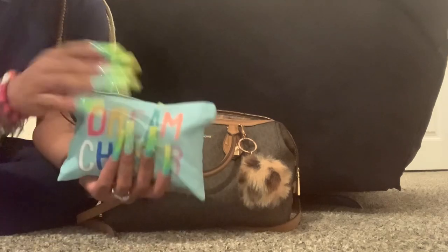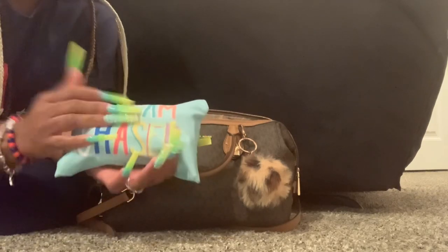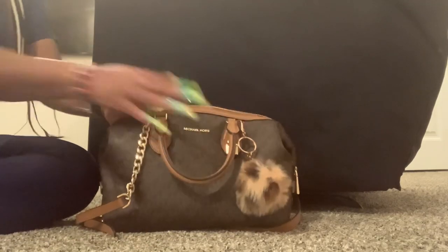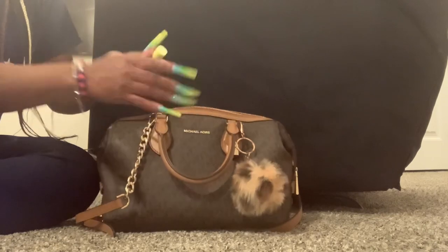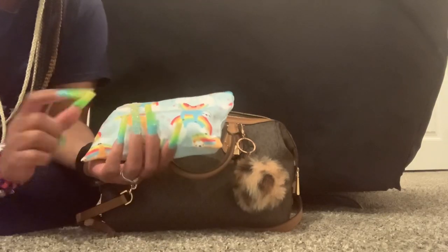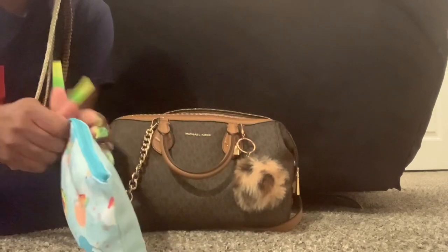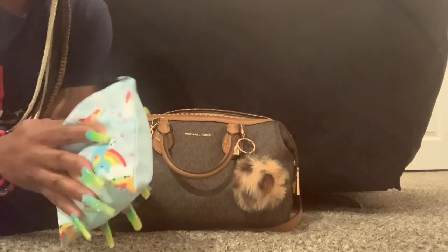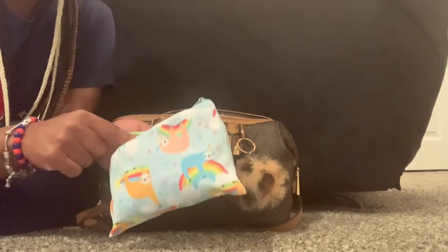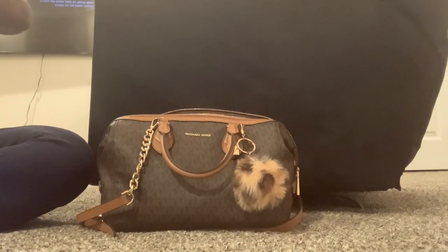I have this Dollar Tree find that says 'Dream Chaser.' My EOS balm — that should have been in my lip pouch. This pouch is the same color and has little animals on it. And then here is my feminine pouch — I have an extra pair of underwear, some wipes, pads, napkins, feminine wipes, and tampons.